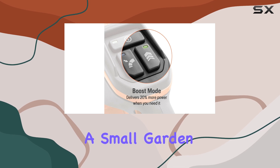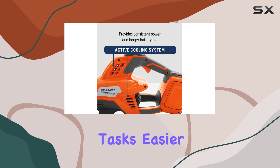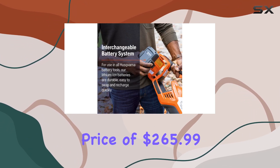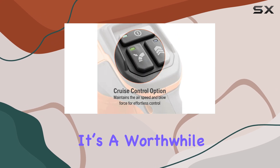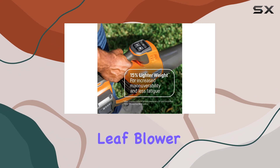Whether you're maintaining a small garden or tackling a large yard, this blower is sure to make your cleanup tasks easier and more efficient. With an exclusive price of $265.99, it's a worthwhile investment for those seeking quality and performance in a battery-powered leaf blower.